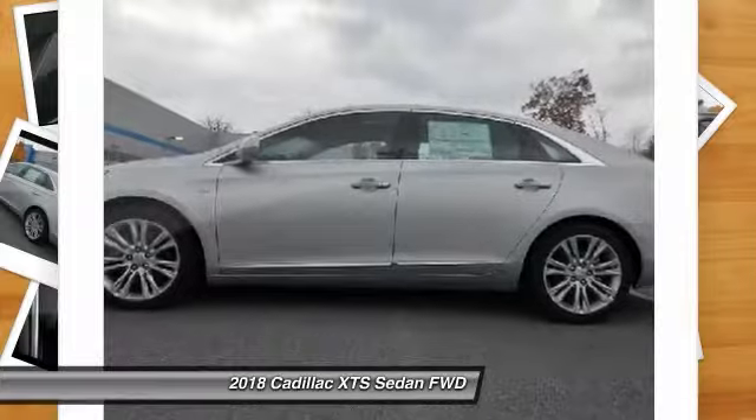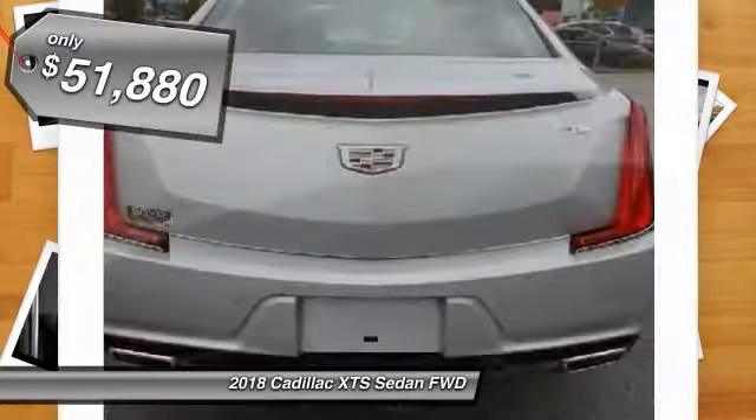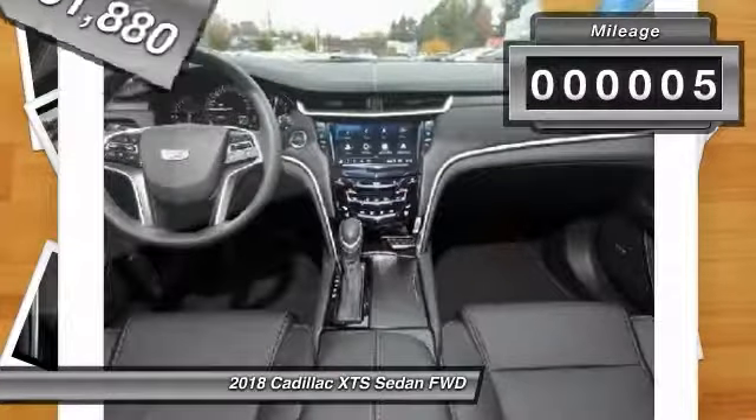It is a full-sized luxury cruiser. A pleasant ride for any Caddy owner. And is priced below $55,000. This vehicle has less than 100 miles.